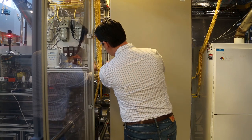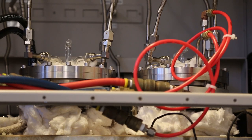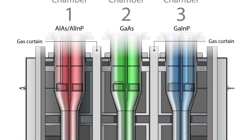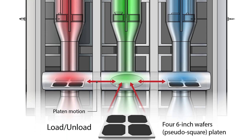Right now at NREL, we have an R&D scale reactor where we can grow on a maximum wafer size of two inches. Our next step is to get bigger — we want to create a pilot production scale reactor where we can grow on multiple six-inch wafers. That will help us both prove out the technology and address the remaining technical challenges, as well as create a reactor with much higher throughput.